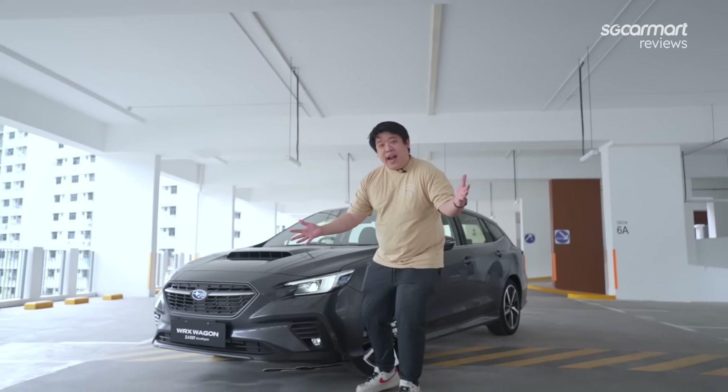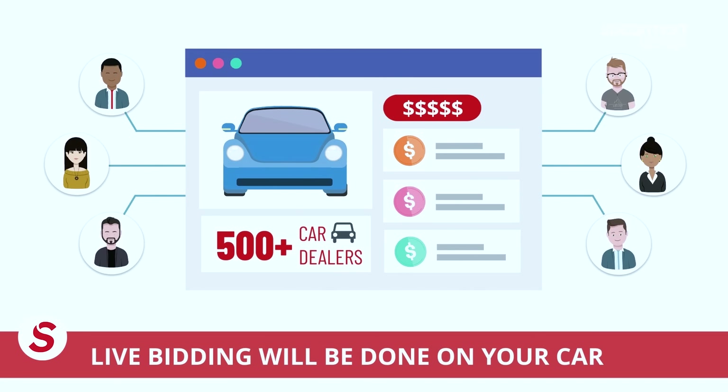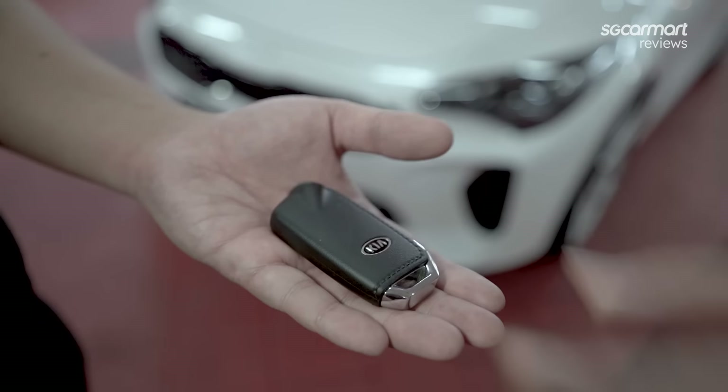Subaru WRX! Now if you're thinking about trading in your car to buy a car like this Subaru WRX, try selling it with Coats instead. Coats helps you sell your car quickly and easily. With the new Coats Doorstep, get a professional inspection by certified mechanics at your convenience anywhere on the island. Coats will then auction your car online to its wide network of dealers. Once bidding is complete, Coats will update you with their best offer price at no obligation. To find out more, visit QUOTZ.com.sg.